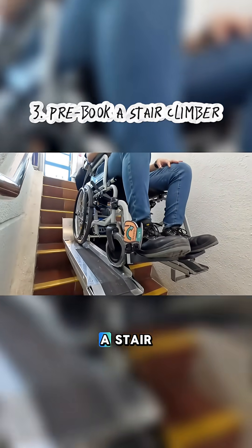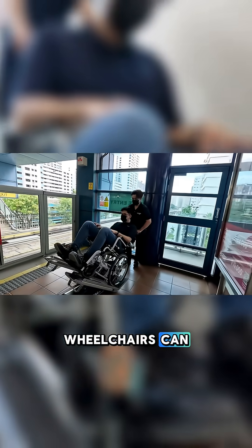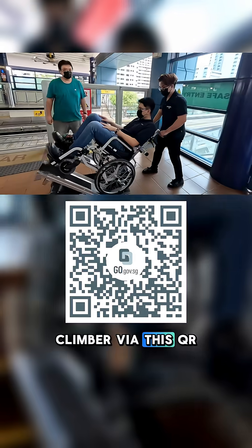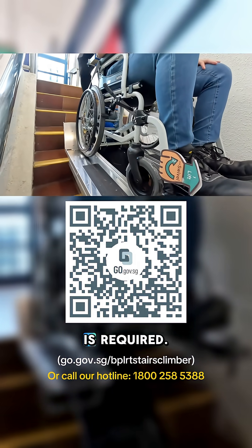Three, pre-book a stair climber. During the lift upgrading, users of standard and light mechanised wheelchairs can pre-book a stair climber via the QR code. Please note that this is a limited service and pre-booking is required.